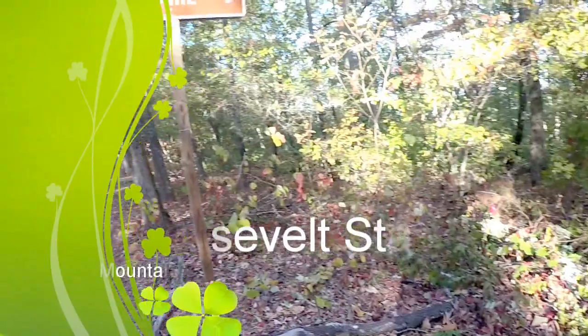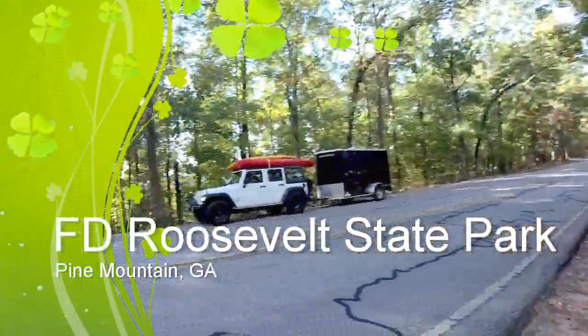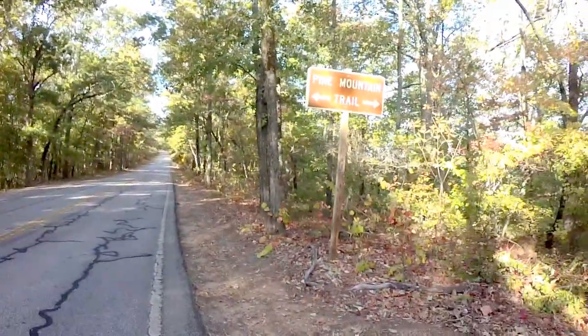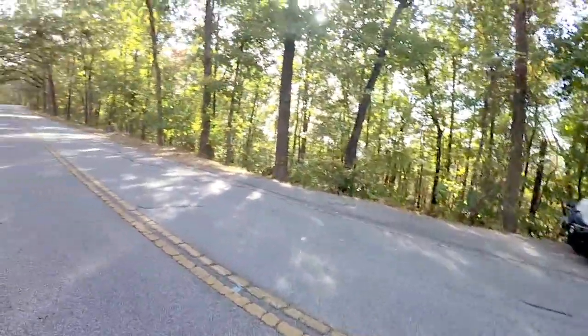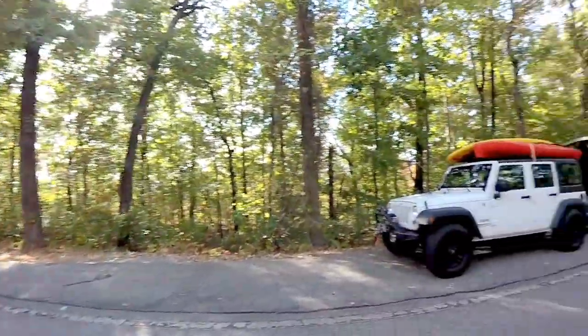What's up, everybody? It's V-Man1313, and today we are at FDR Roosevelt State Park in Pine Mountain, Georgia. These are our adventures — this is why we do what we do. But I don't know where she's going.